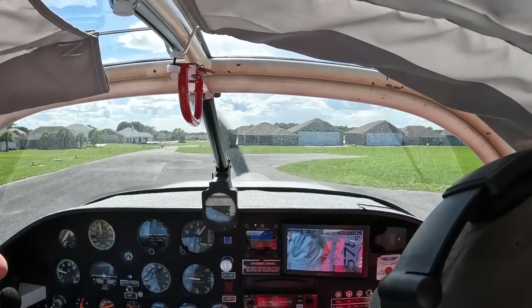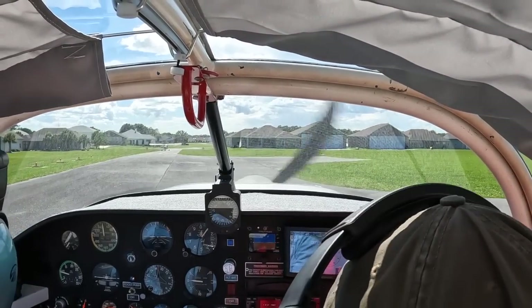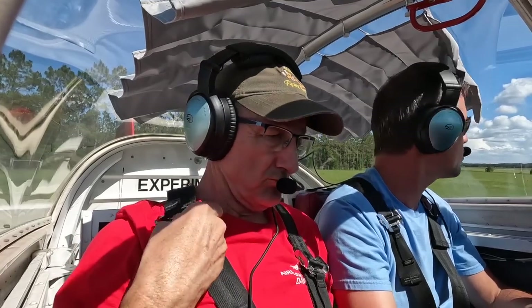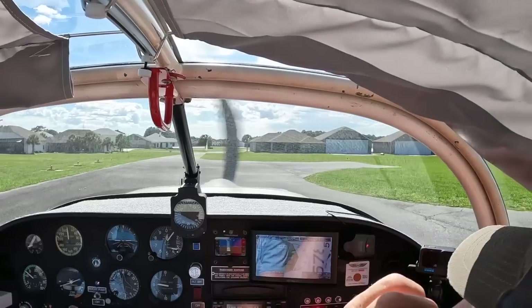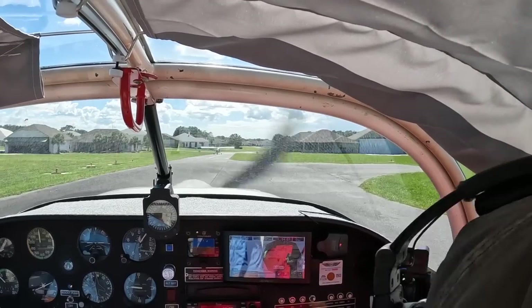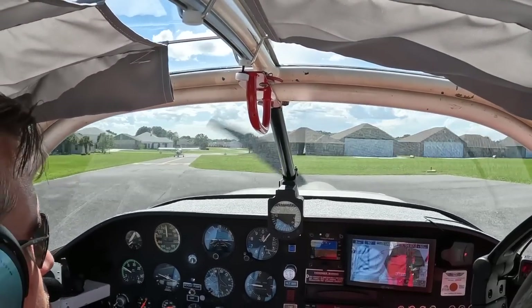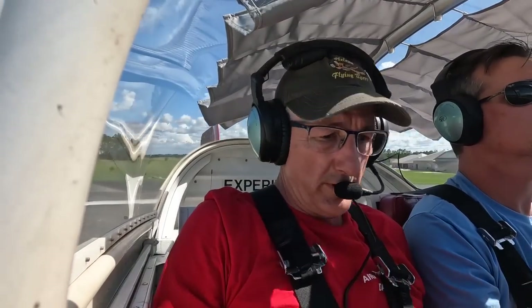Leeward Air Ranch, runway — RB6 is departing runway 36, southwest departure, Leeward Air Ranch. A little right aileron in here — a little crosswind. Sounds good. Good crosswind takeoff technique — crab into the wind and off you go.